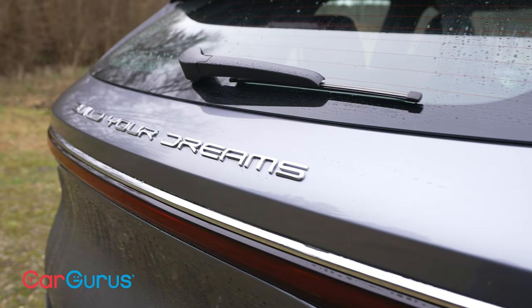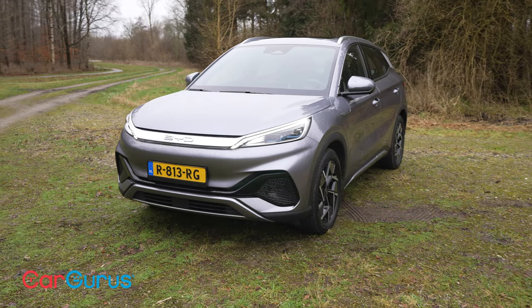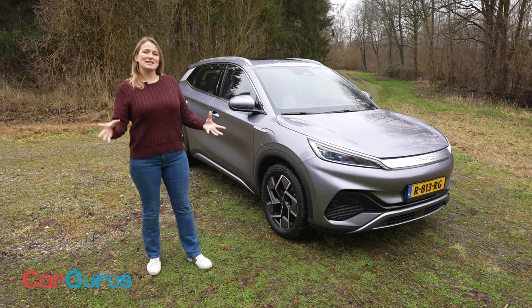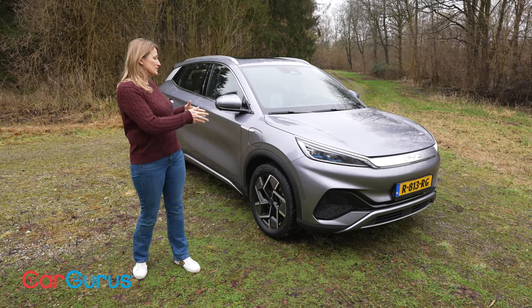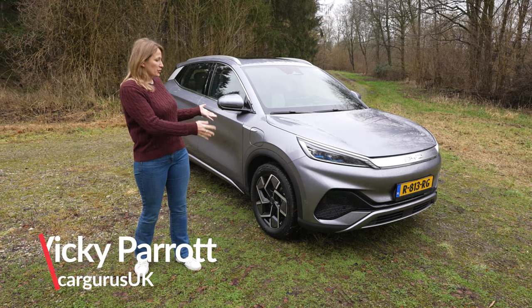Build your dreams. That's the motto, that's the brand, in fact. BYD is a Chinese brand that is new to the UK, and it's coming this spring with this, the Atto 3. Is it the stuff of dreams then? Well, I think probably not for most people, but it does look like an intriguing and surprisingly competent electric crossover.